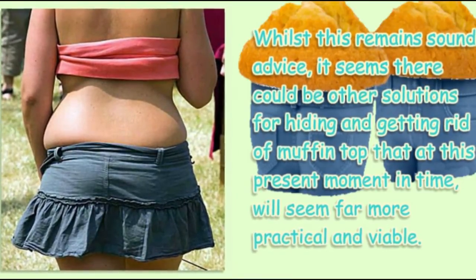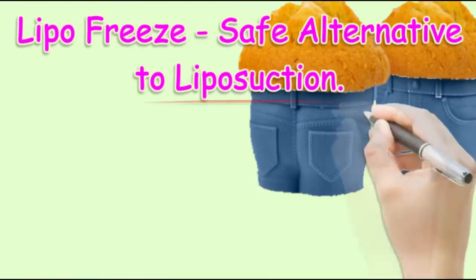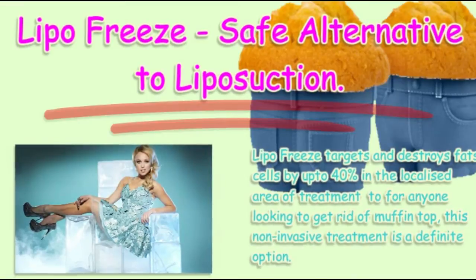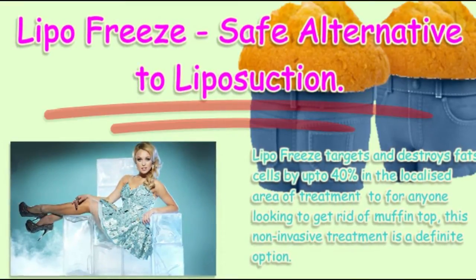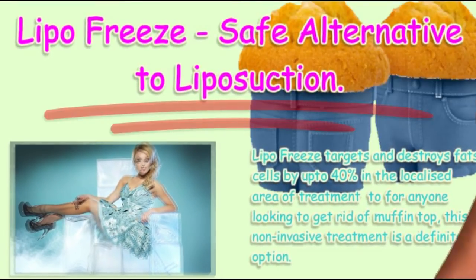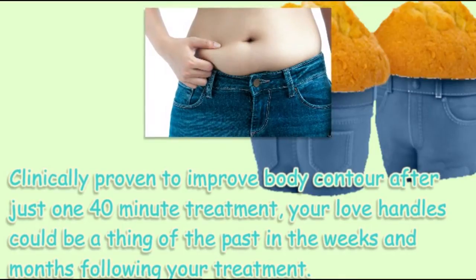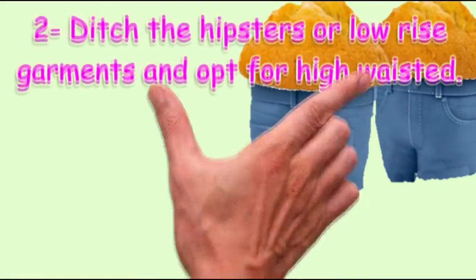Lipo freeze — a safe alternative to liposuction. Lipo freeze targets and destroys fat cells by up to 40% in the localized area of treatment. For anyone looking to get rid of muffin top, this non-invasive treatment is a definite option. Clinically proven to improve body contour after just one 40-minute treatment, your love handles could be a thing of the past in the weeks and months following your treatment.